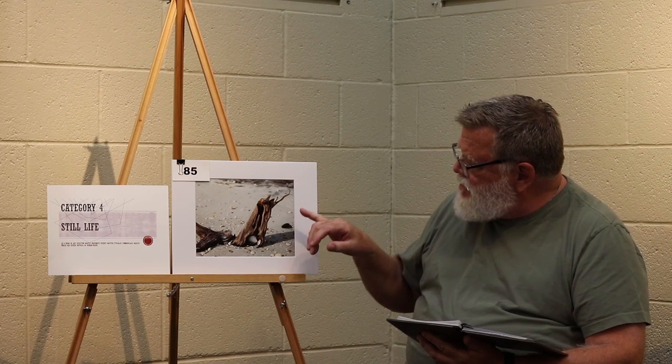Category 4 still life, second place — called this driftwood and shells. Tack-sharp focus in the foreground on the wood and on those shells. The selective focus for this is very, very good — good choice. Your eyes are drawn to the texture and clarity on the wood and the shells in the foreground.